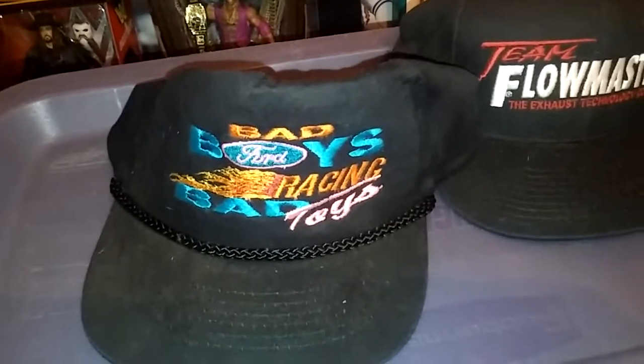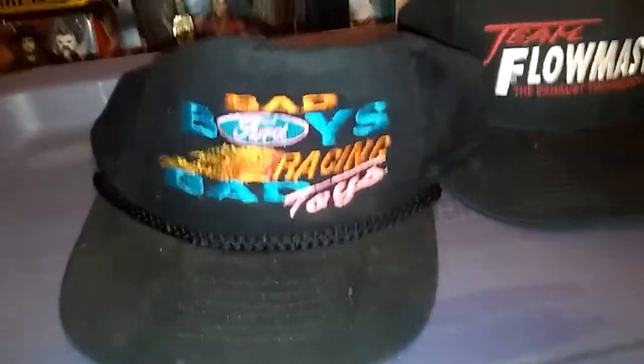Here's a brand new — not in the greatest shape though, but could be cleaned up a little — Super Bowl champion back-to-back Dallas Cowboys cap with the tags. That's a Logo 7 cap. And then a couple of car ones: a Flowmaster and a Bad Boys Racing Bad Toys Ford cap.